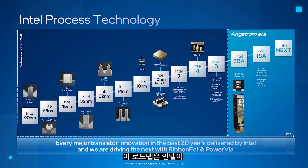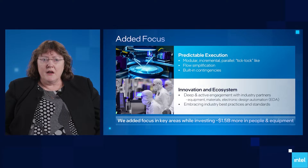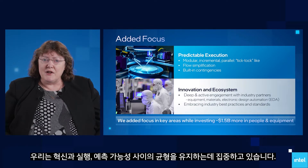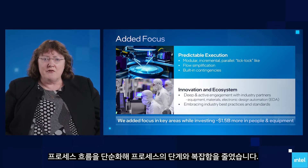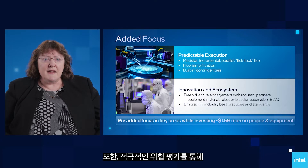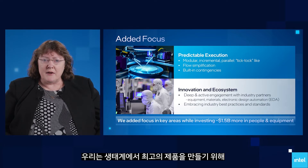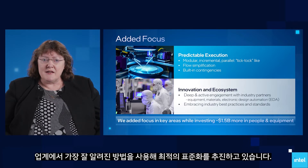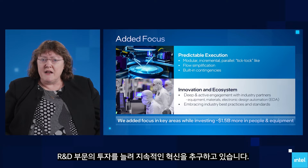This roadmap clearly shows that our pursuit of Moore's Law has not changed. However, we have changed some of how we work. We have a key focus on balancing innovation with execution and predictability. Our sequencing of development is TikTok-like, and we have structured our development to be modular. We have simplified our process flows, reducing both the number and complexity of each step. In addition, we are doing active risk assessments and developing contingencies for high-risk areas of the process flow. We are embracing our equipment and material suppliers to get the best from the ecosystem, and are now using industry's best-known methods to standardize where it makes sense. In addition to changing our methods, we have increased our R&D investments to continue to innovate to get ahead.